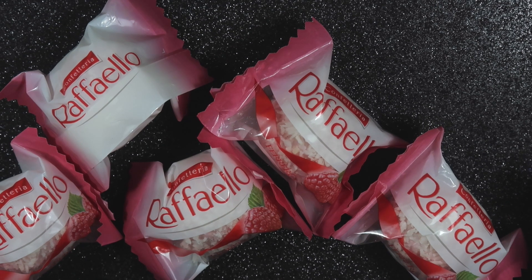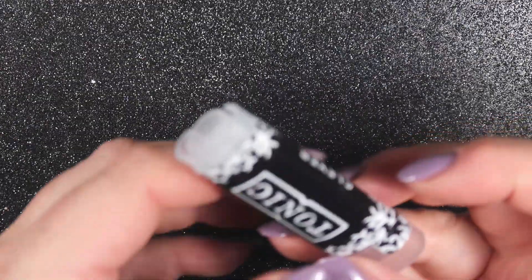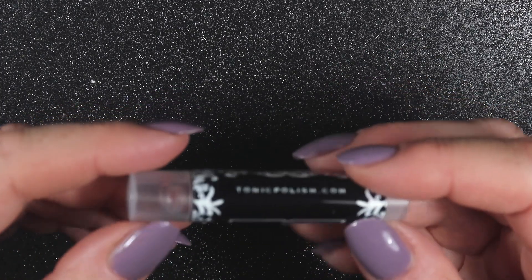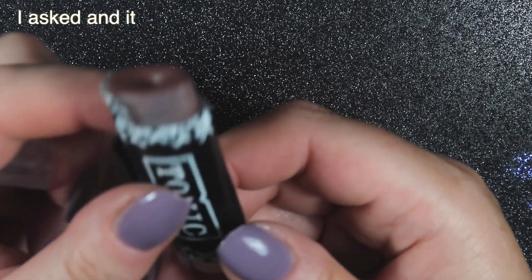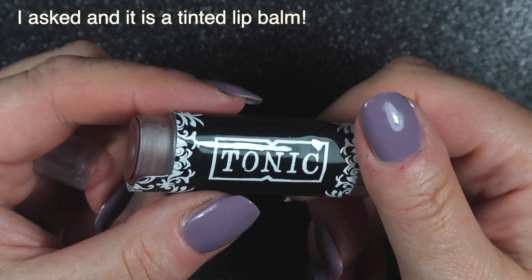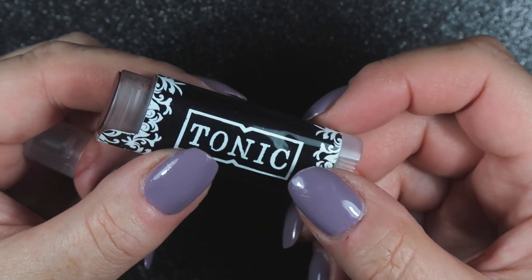Next we have got something from Tonic, and Anna did say she sent me a little something. I don't know what this is — no idea at all. Anna, you're going to have to tell me in the comments what this is please, or anyone else if you recognize it, please let me know.